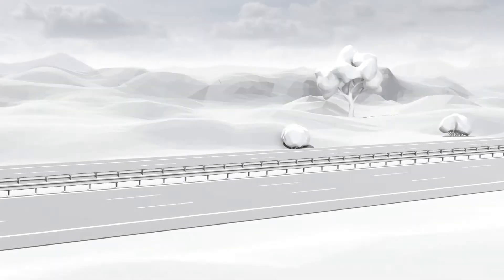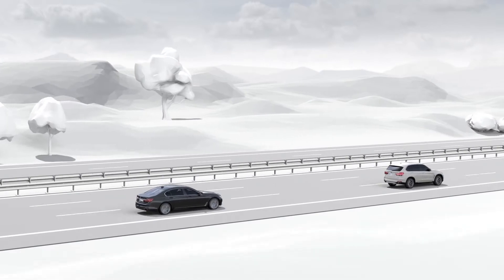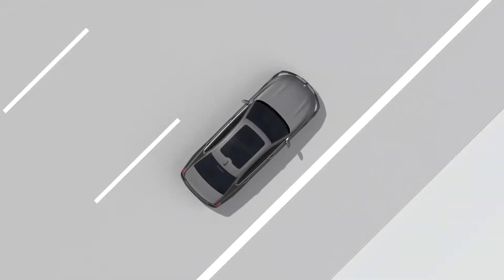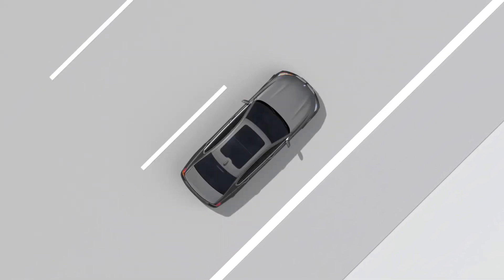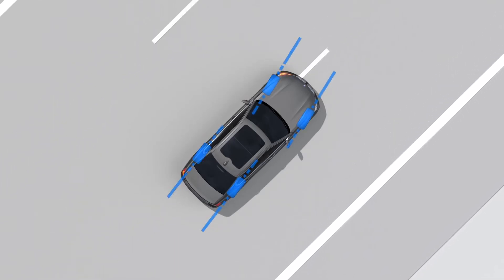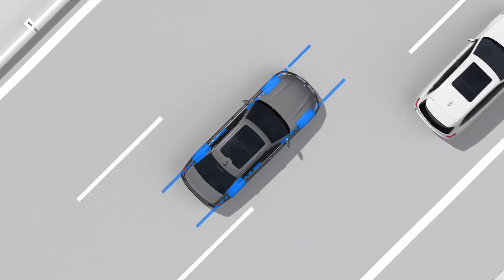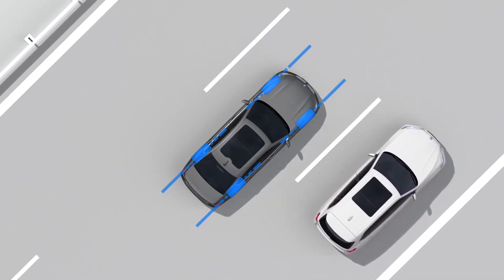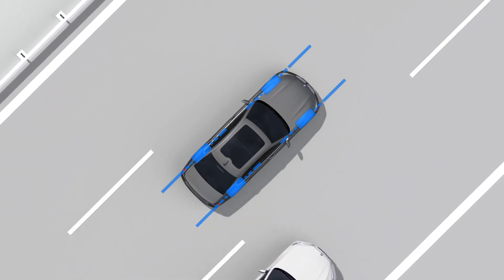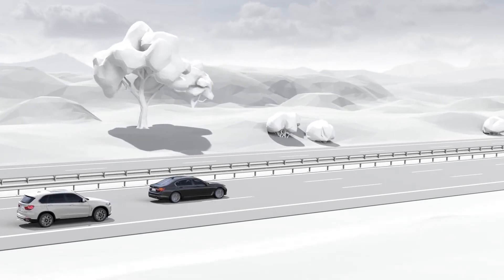At higher speeds, the rear wheel steering provides even greater driving stability. When changing lanes, for example, the wheels on both axles turn in the same direction. The vehicle glides sideways; this movement optimizes the forces acting on the vehicle. As a result, vehicle handling becomes exceptionally sporty.